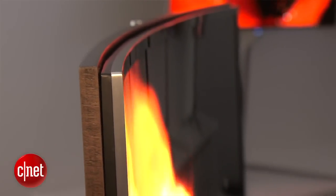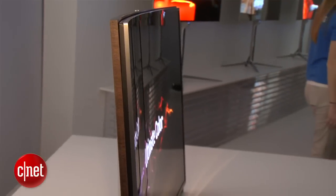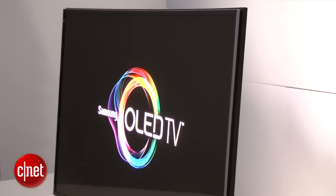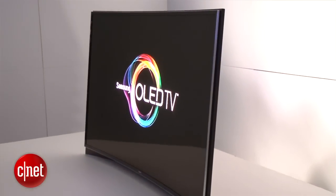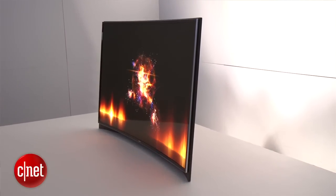Well, this is a concept piece, and what we're looking to do is showcase what we can do with OLED. There are going to be many applications, and most people aren't aware that OLED's been used in our phones and camera screens for a long time. Showing a large screen curved is really showing off what we can do. The curve here is going to give you a little bit more of an immersive viewing experience, but again, concept piece.